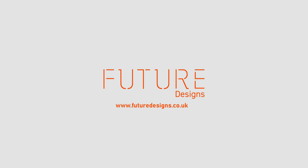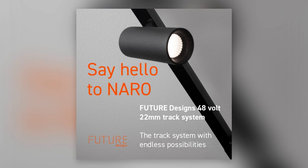Anouska Nemchand, Head of Lighting at Future Designs, says: "We are thrilled to introduce Narrow to the market, as we believe it offers the ultimate in lighting flexibility, contained within a sleek form, offering the potential for broad application across all sectors."